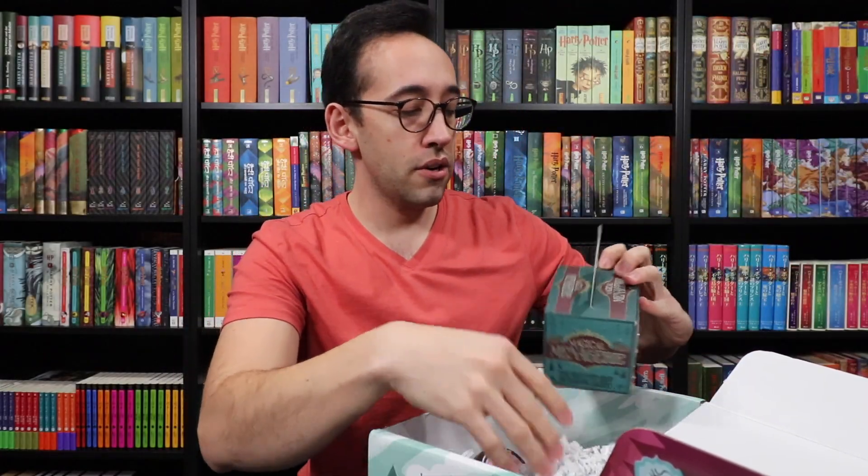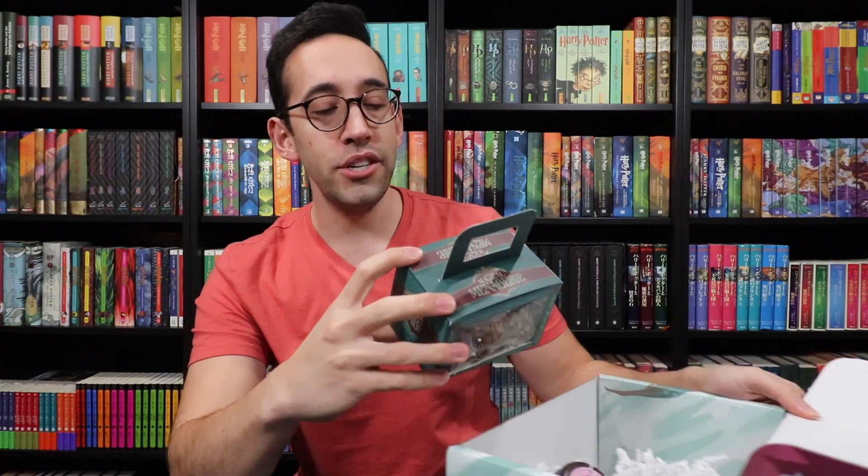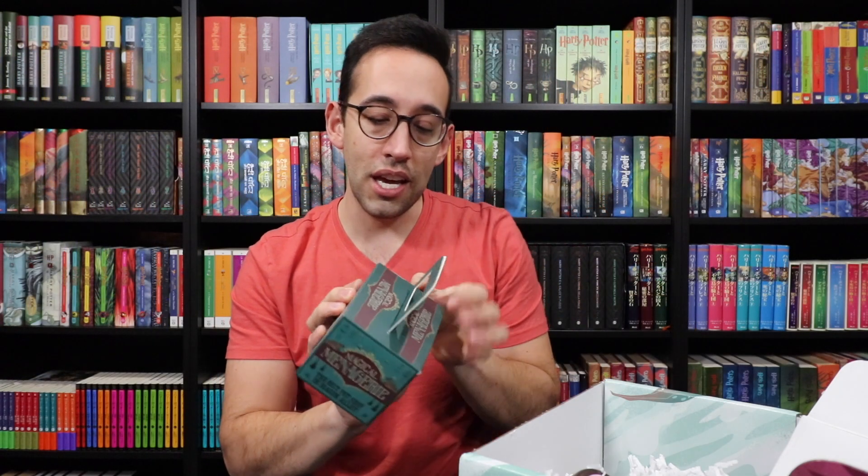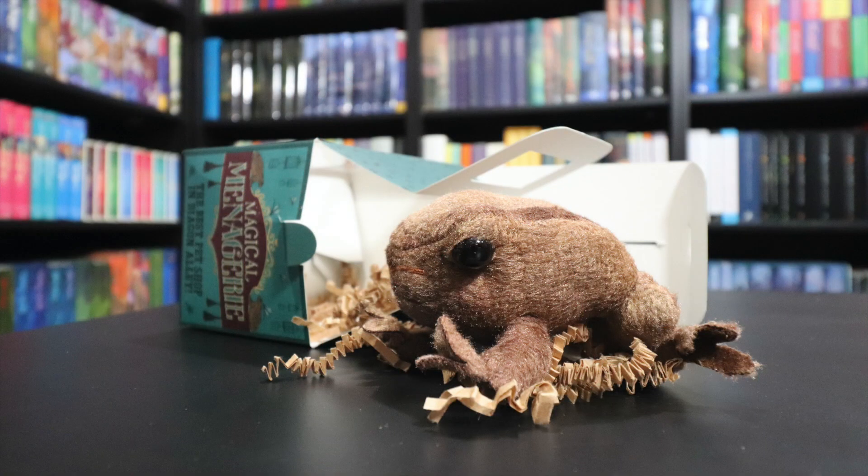Let's dig our way into the box. The first item here at the top is Magical Menagerie, and the box says: congratulations on your new pet — take good care of it and keep a close eye on it at all times. Magical Menagerie is not responsible for any cases of Animagi. Let's see what pet we adopted — we got a toad! And this is a LitJoy manufactured item. Inside the box are some shredded fillings.